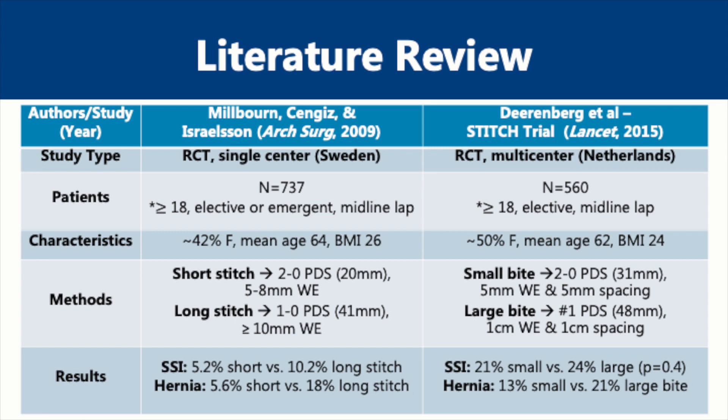Moving forward almost 10 years, the same authors conducted a randomized control trial in Sweden and published their results in 2009. This trial had over 700 patients who underwent emergent or elective abdominal surgery via a midline laparotomy. They were randomized either to a short stitch running fascial closure technique using 2-0 PDS suture on a 20 mm needle staying 5-8 mm from the wound edge, or the long stitch technique using a 1-0 PDS suture on a needle twice its size and at least 1 cm from the wound edge. The short stitch group focused on only taking bites of aponeurosis. At one year follow-up, the short stitch group had significantly lower wound infections and incisional hernia rates compared to the long stitch group.